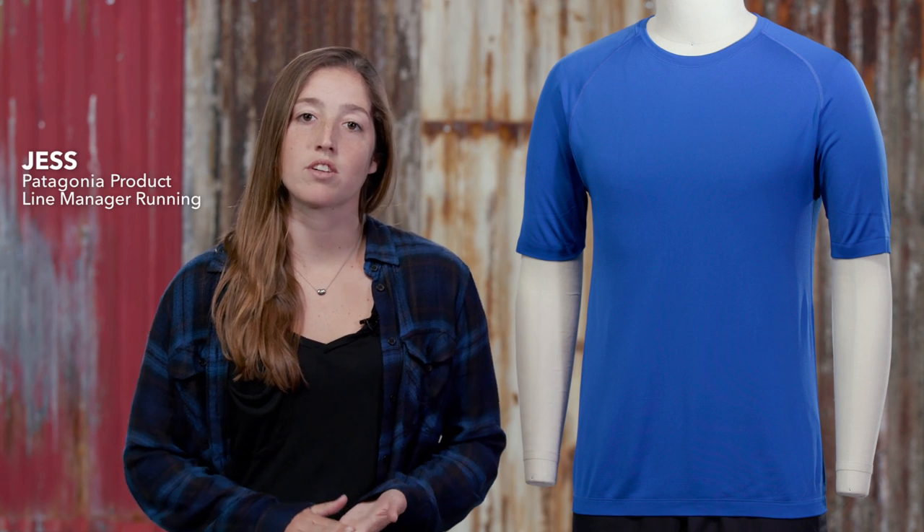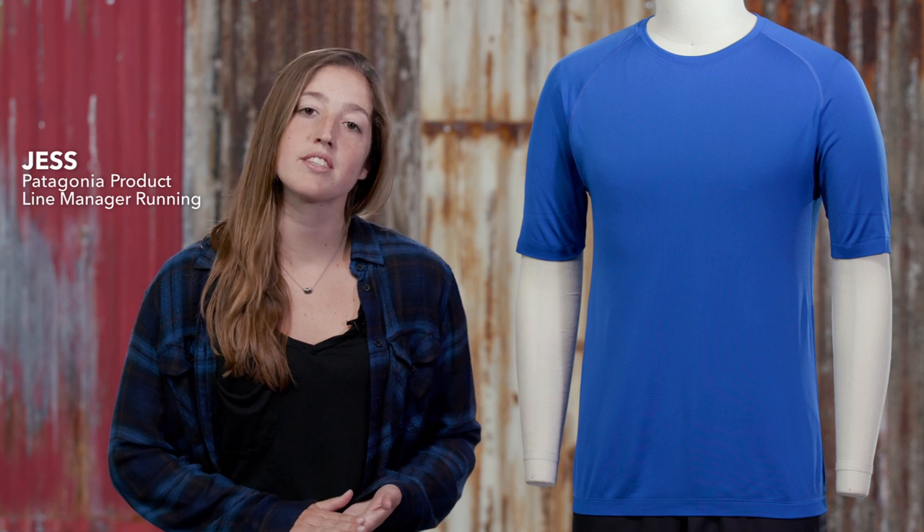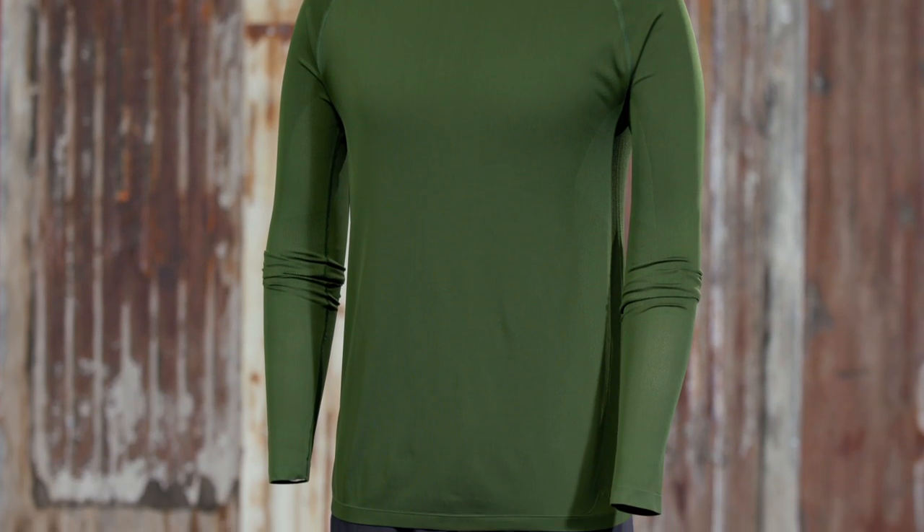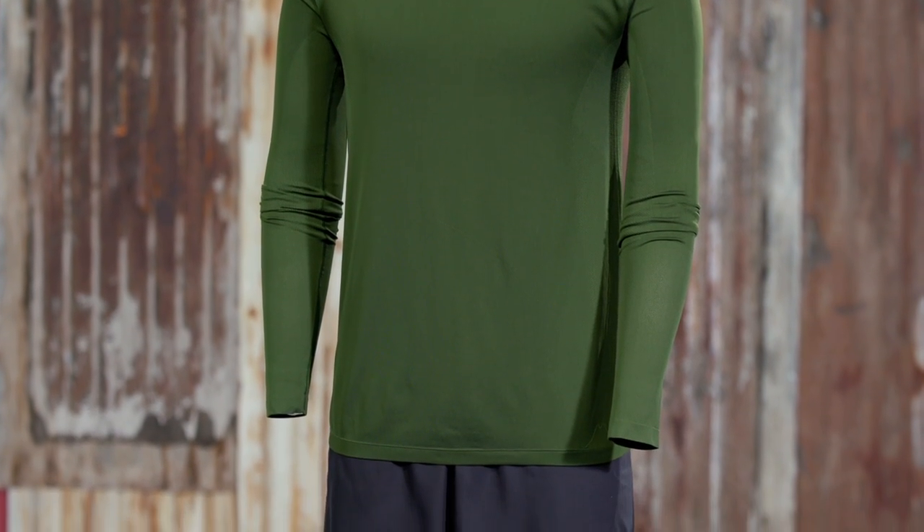Here we have our men's long sleeve and short sleeve Slope Runner shirts. Seamless in construction, these trail running tops have been strategically engineered with gender-specific body mapping. This will allow for enhanced breathability and faster dry times for those longer runs on the trails.